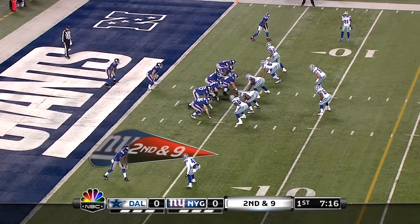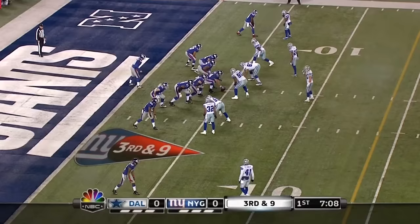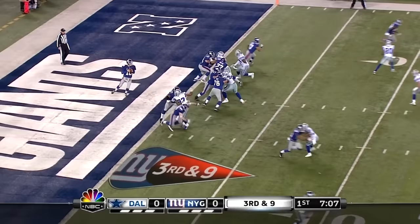Second and nine. Newman on a blitz — that's picked up. And the pass to the outside is low. Third down and nine. Manning out of the end zone — that is caught at the eight-yard line.